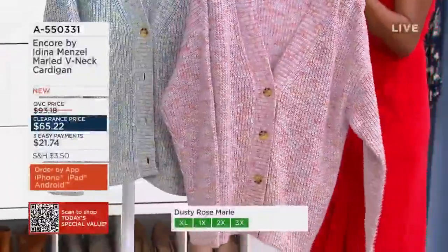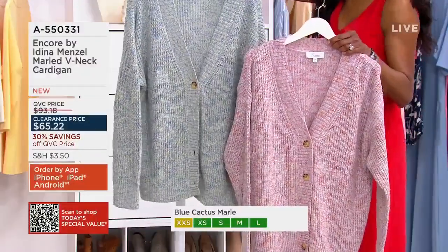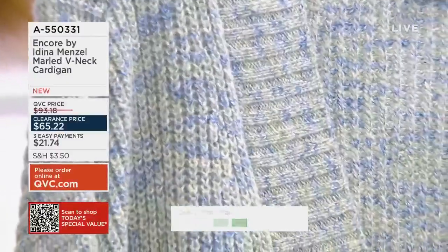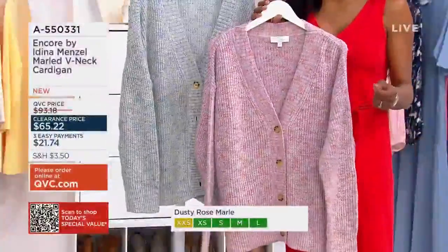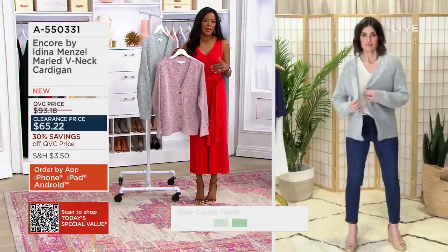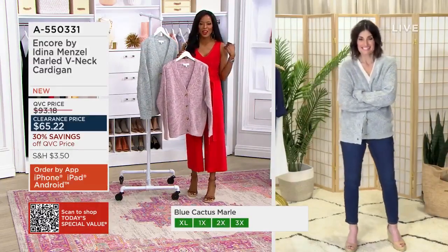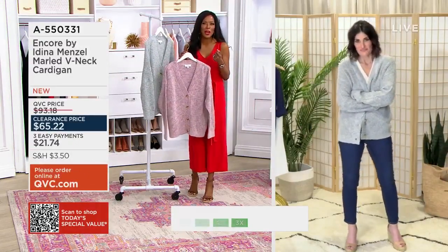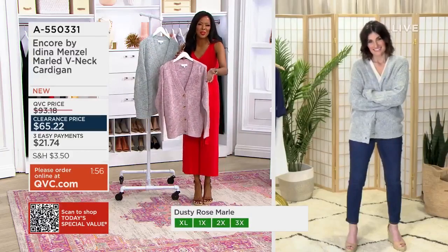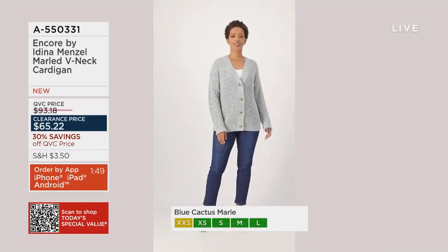Most popular right now is that blue cactus marl — the color you're wearing. I love that you said you would throw this on top of a bathing suit as a cover-up. I immediately think about throwing this on on those cool summer nights — even in summer at night, the temperatures drop a bit. I think about those cool summer nights when I'm in a tank top and jean shorts, throwing this on my shoulders and going out for s'mores with my husband and our Bella. That's the versatility you get with this beautiful cardigan.